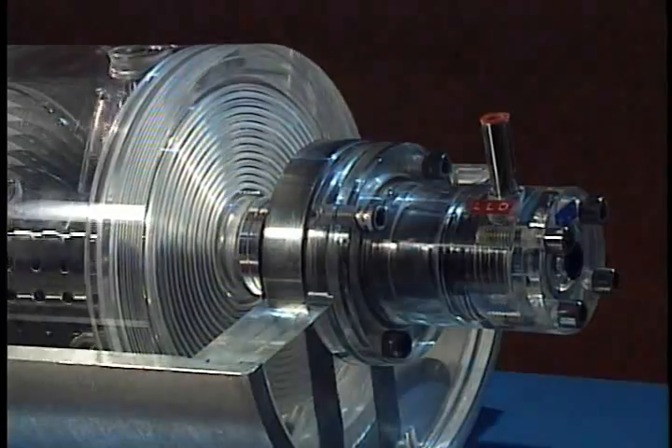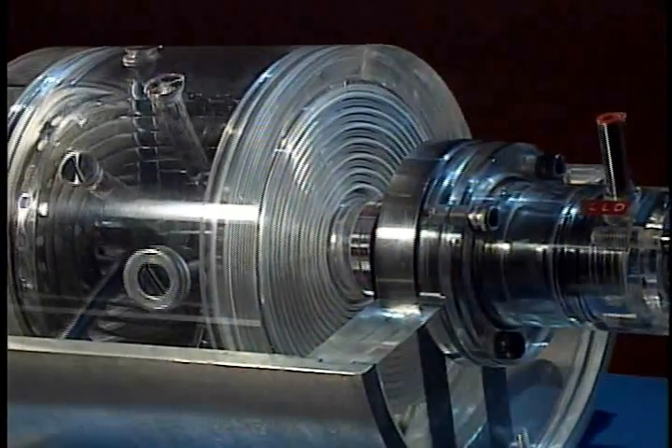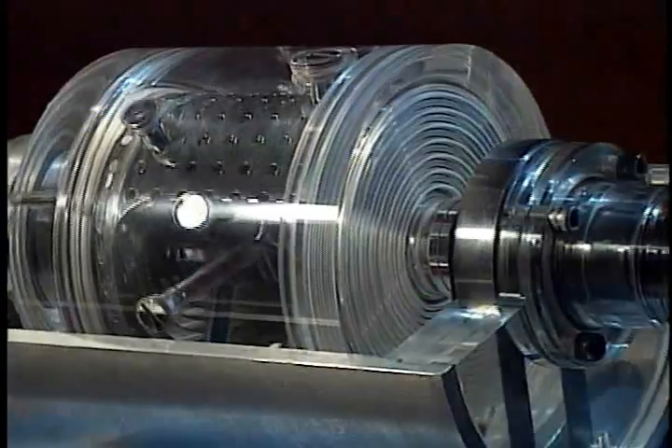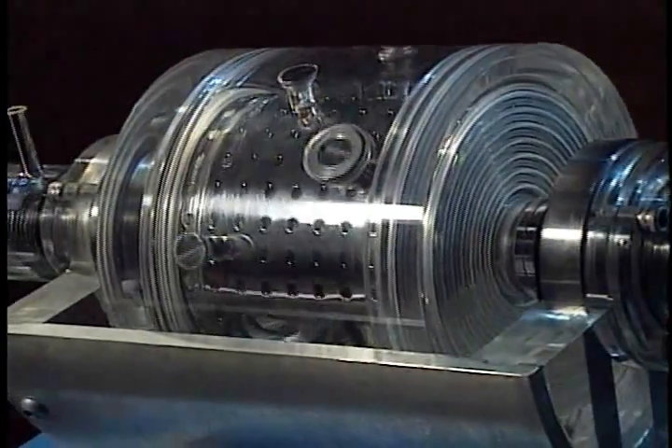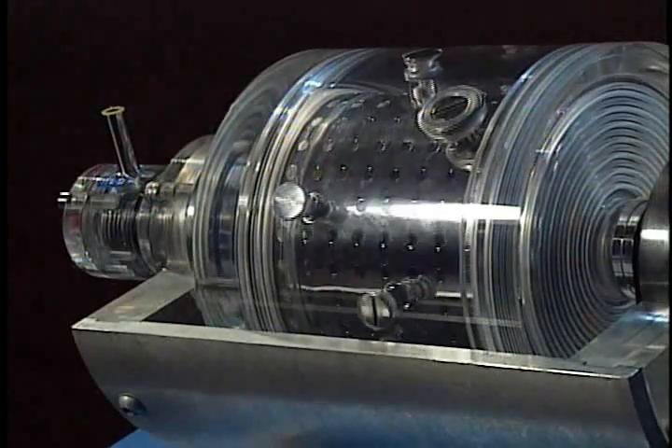Generating up to 3,000 times the force of gravity, the pod is capable of separating liquids with specific gravity differentials as low as 0.01, and handling the continuous flow equivalent of a gravity sieve column with thousands of times its volume.